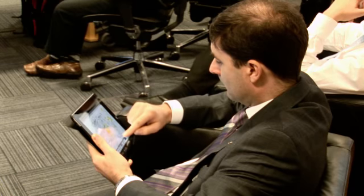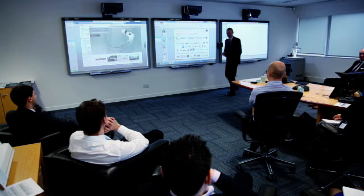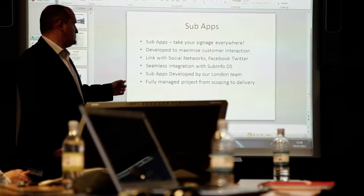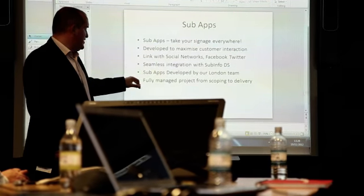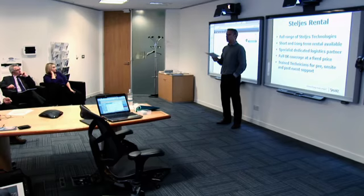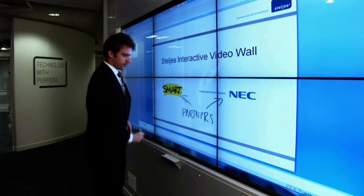Stelges can showcase particular product ranges and offers the ideal environment for anyone wanting to experience the benefits of various technologies. Customise your visit with demonstration and training sessions — our full range of audio, visual and interactive products is always available. Customers often go on to purchase additional solutions as well as the technology they were originally interested in.